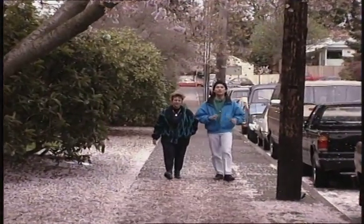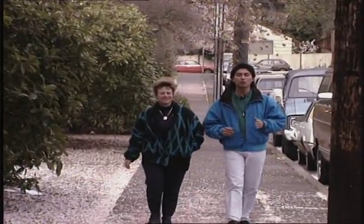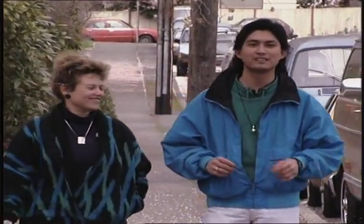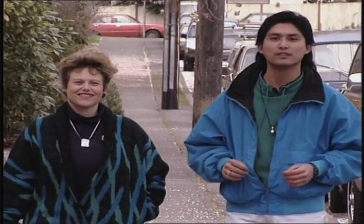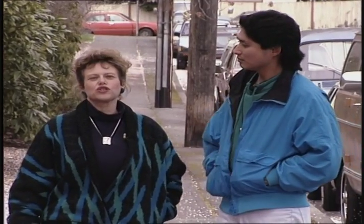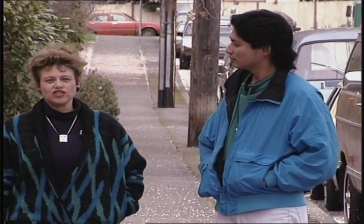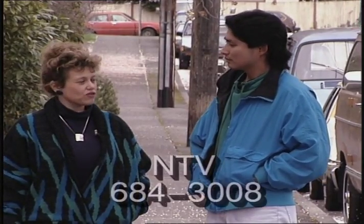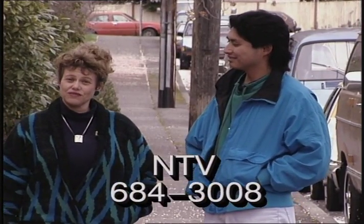We're always on the lookout for new NTV features. So if you or anyone you work with is involved in an outstanding volunteer activity that lends itself to pictures for NTV or information for network, please let us know. The same goes for your City Light work too. We're interested in different projects other City Lighters will want to know about. Call 684-3008 with your NTV story ideas.